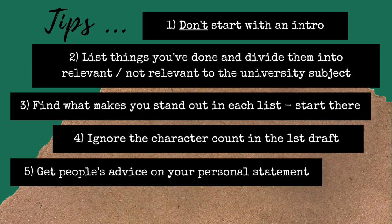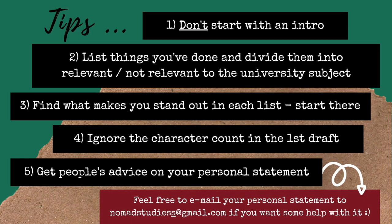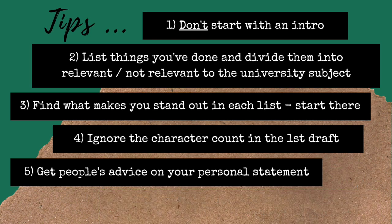My fifth tip is to reach out to people around you to give their honest opinions about your personal statement. It's often very helpful to get an outsider's point of view, even if they aren't in your subject or familiar with the university application process. When you've been working on something for a while, it's really hard to spot mistakes or areas to improve. You want as much advice as possible, but that doesn't mean you have to act on all of it — if a suggested change makes your statement worse in your opinion, stick with your gut and ignore that advice so you're 100% happy with what you submit.